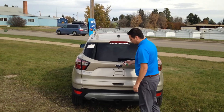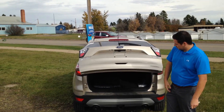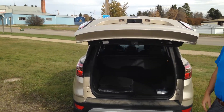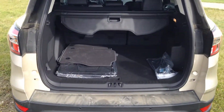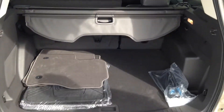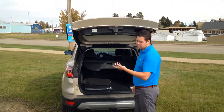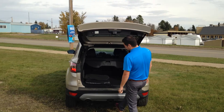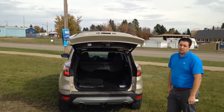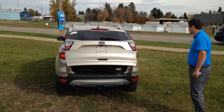This also has the foot-activated liftgate. With the keys in hand, just give a little kick underneath and that gate opens up automatically. Lots of room back here for golf clubs, groceries, hockey bags — whatever you're hauling. To close it, you can use the fob, the button, or just wave your foot under there and it closes up nice and easy. A really cool feature to have.